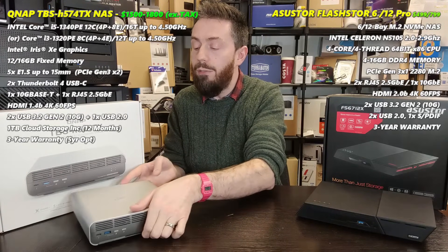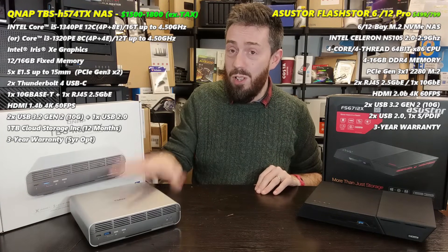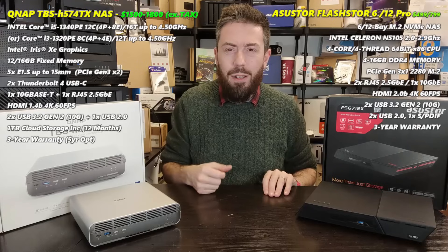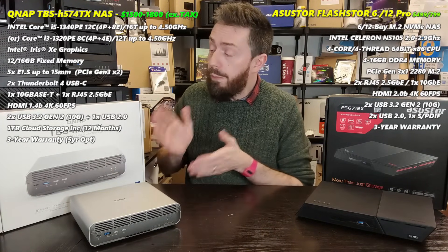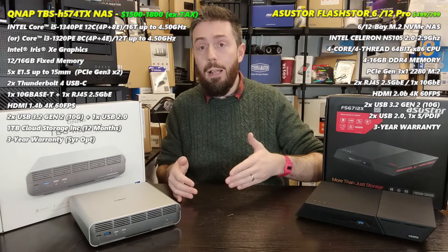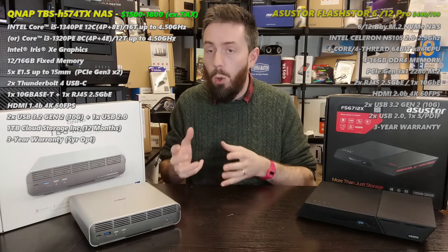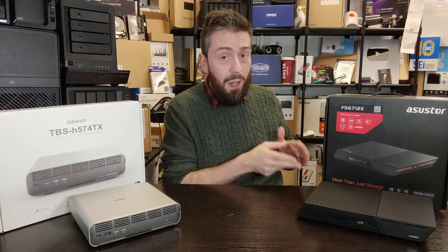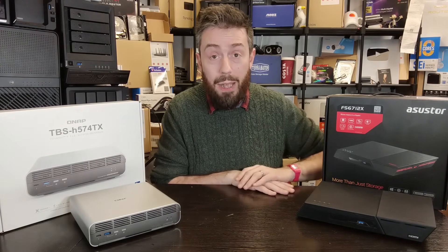Maybe the soldered memory was chosen for heat dissipation reasons given the compact chassis, for cost efficiency, or due to CPU channel limitations. Either way, for all my love of this CPU, I'm not happy with the memory approach. 12GB — who does that? Ultimately, in terms of internal hardware the QNAP NASBook wins and can maintain that performance more consistently, but the Flashstor's Intel architecture and upgradable memory at that price point is still something to admire.